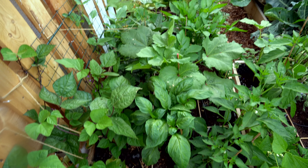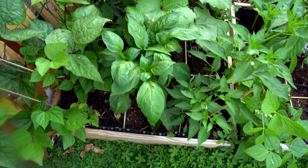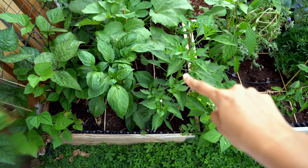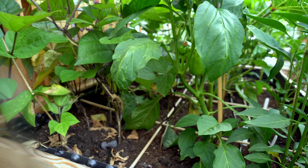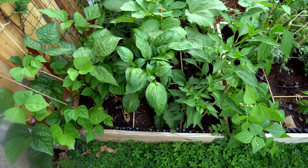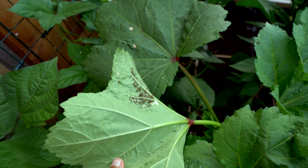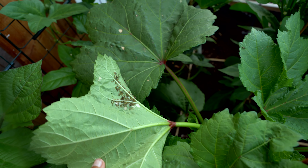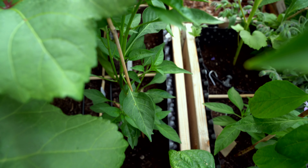Moving on to the next bed — I called this the slow-growing bed in my June garden tour, but not anymore. These are heat lovers and the heat wave really accelerated their growth. Here I have some chilies — red pepper actually — it has started to produce fruits. The big okra's leaves have got some infestation; I just noticed it while filming and I have to treat them soon. Here I have some more chilies — by now you must have guessed my love for spicy food!